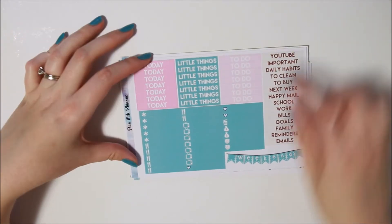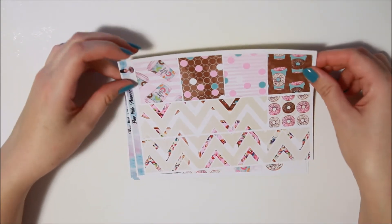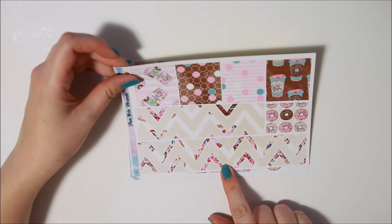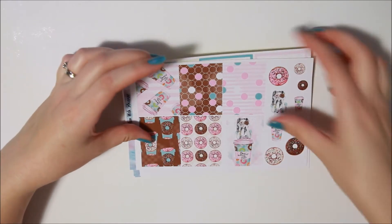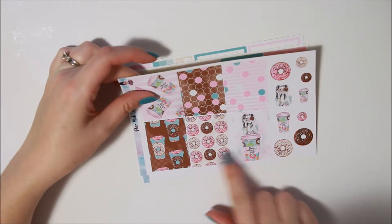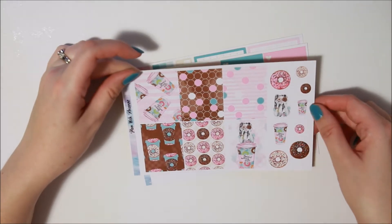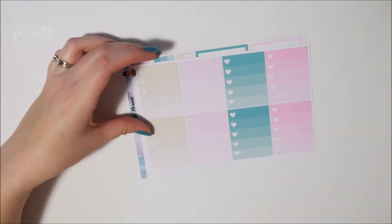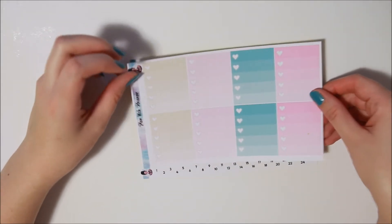You have your headers and little things sheet with a weekend banner, a washi sheet with washi strips and bottom washi — it's nice thick washi too, which is good if you're looking to take up some more room or you can cover it if you don't like that. And then the full boxes, just some deco on the side — so cute. I love this deco. Those donuts are beautiful. I love these colors — I could live in these colors.